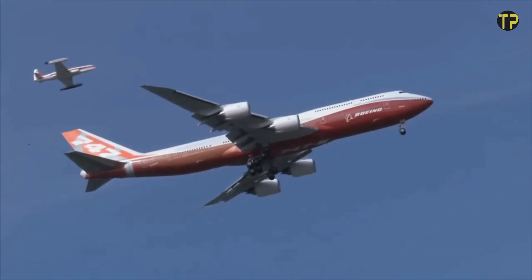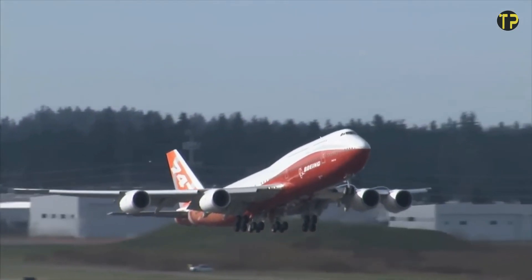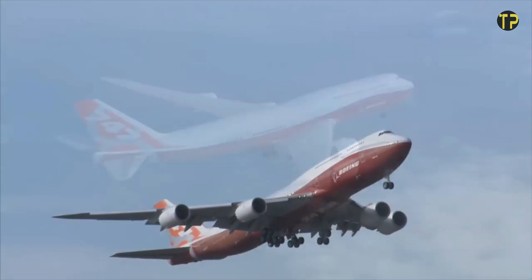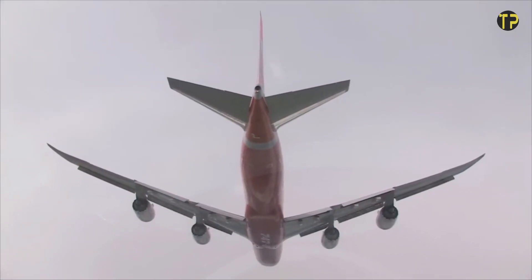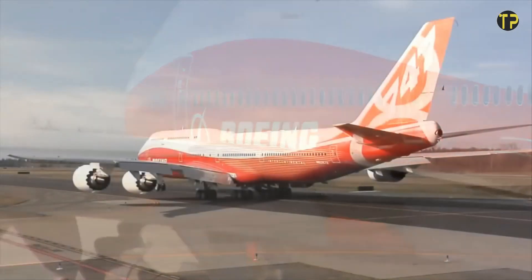The 747-8 can carry over 400 passengers in a three-class configuration or transport heavy cargo across continents. Its smooth flight experience and impressive range make it a favorite for airlines and passengers alike. First introduced in 2011, the 747-8 remains a testament to Boeing's commitment to pushing the boundaries of aviation — a true giant in the skies.